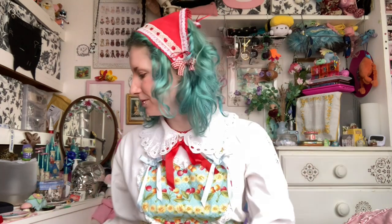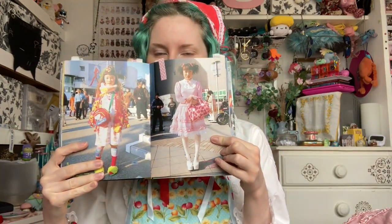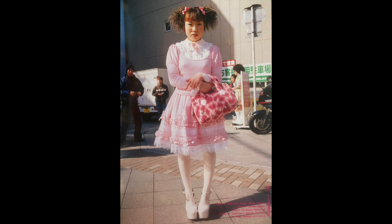That takes us to the end of this video — thank you so much for watching, I'll link the other tag videos in the description. Actually I'm back — I forgot a question. I forgot to show you my favourite coord from a street snap, so here it is. Anyway, bye properly now!